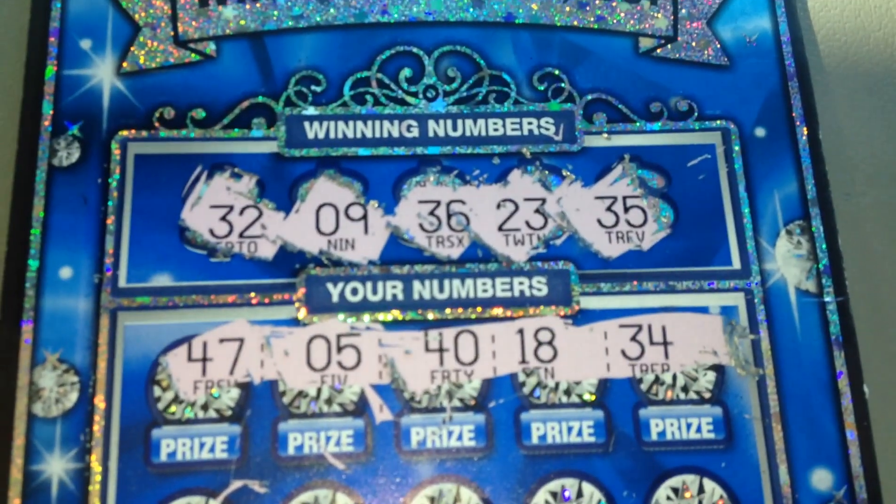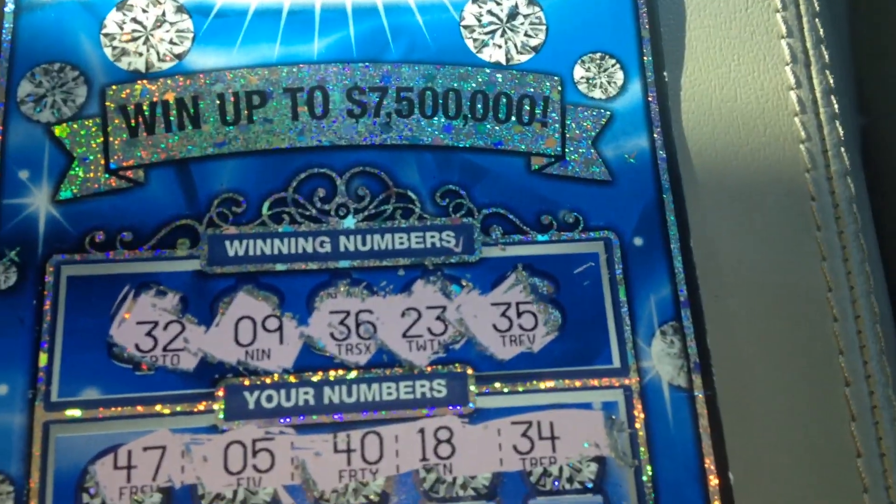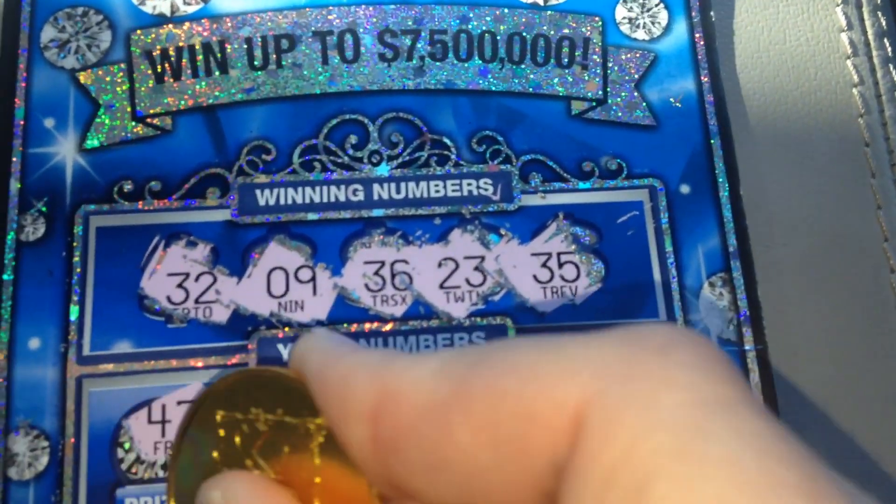Alright, let's see — we got 47, 5, 40, 18, 34. Nope, came close but not good enough. Let's try the next row.